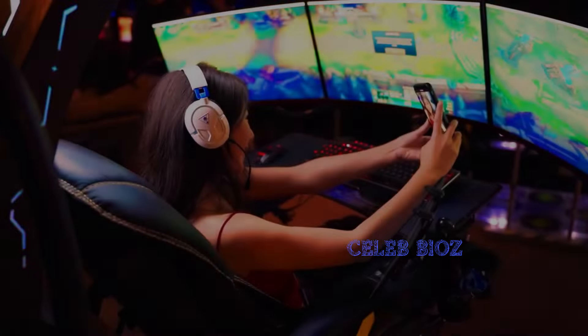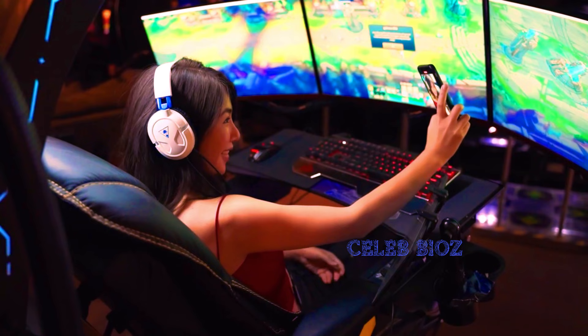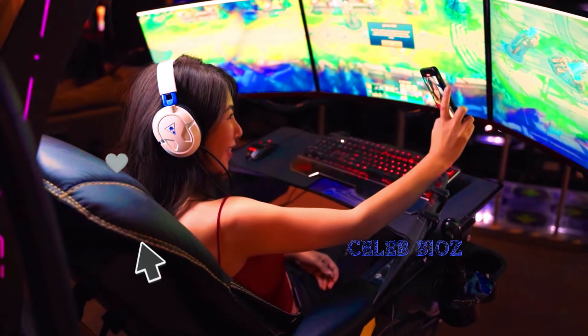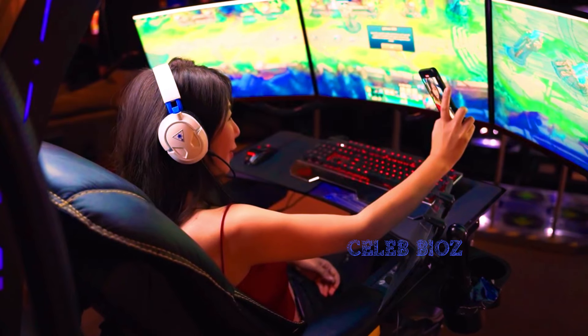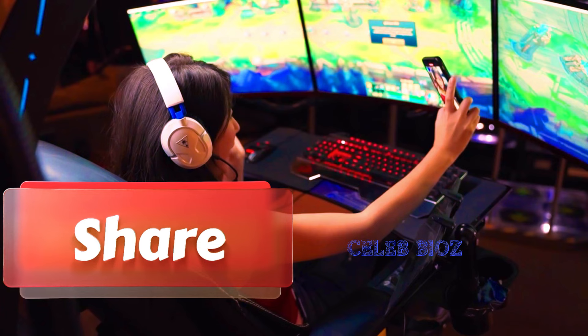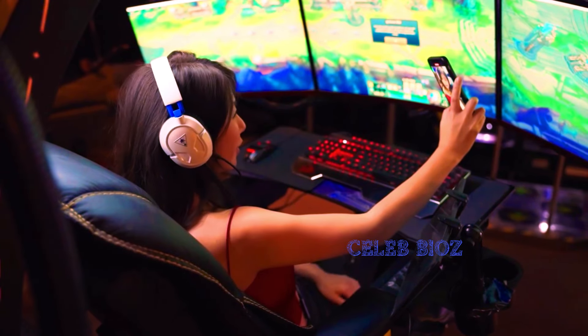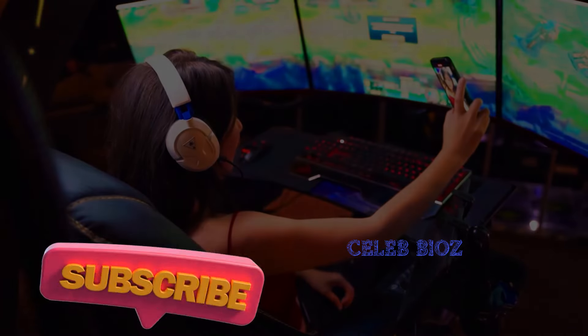And that's a wrap on our fashion journey with the ever stylish senior. Which outfit was your favorite? Let us know in the comments below. Don't forget to explore the links in the video description for these fabulous finds, and if you enjoyed the style showcase, hit that like button, subscribe for more fashion inspiration, and stay tuned for our next chic adventure. Until then, stay fabulous!